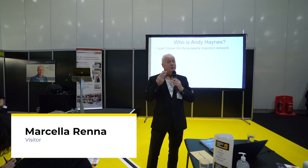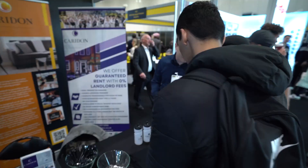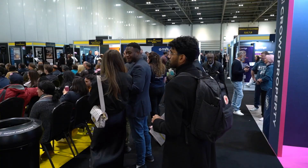I was looking for networking and really appreciated all the tools — it was really interesting and really fun. There is actually a room full of information and resources that you really need as a new landlord coming into the business. There's everything you need whether you're just starting out in property or whether you're a seasoned investor.